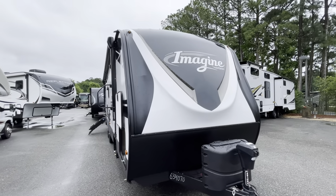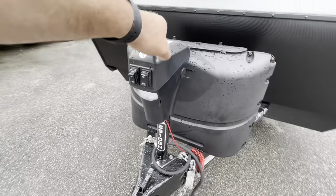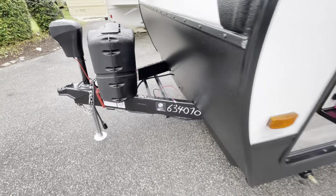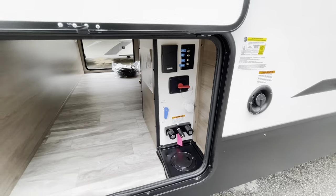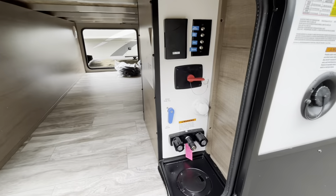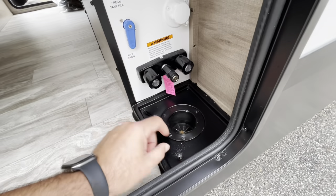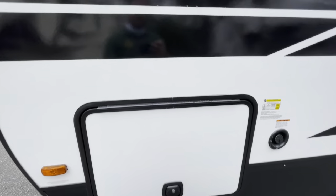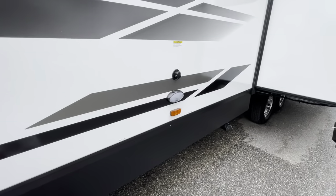Moving to the outside: nice front cap with LED lights, the 2910 model number right on the tongue jack. Power tongue jack, two 20-pound LP bottles with a cover, and a spot for two batteries. Pass-through storage with motion sensor lighting — nice clean wide open storage. The docking area has an outside shower, battery disconnect, water hookup, cable hookup, and a receptacle to feed everything through the bottom. The compartment door has a nice thick slam latch with magnetic latches to hold it up, plus your water fill, black tank flush, and a convenience light by the sewer connection.